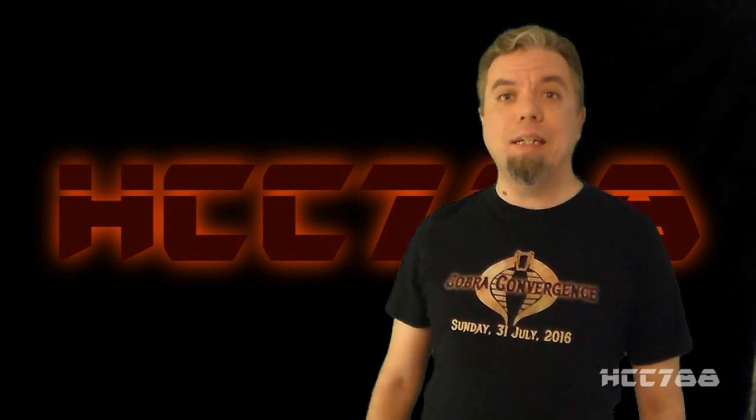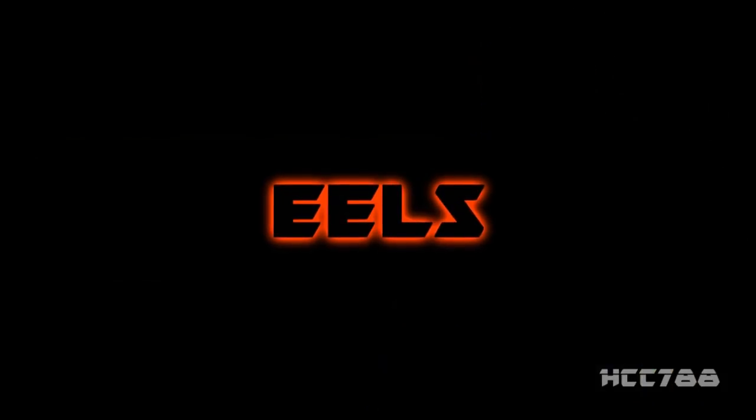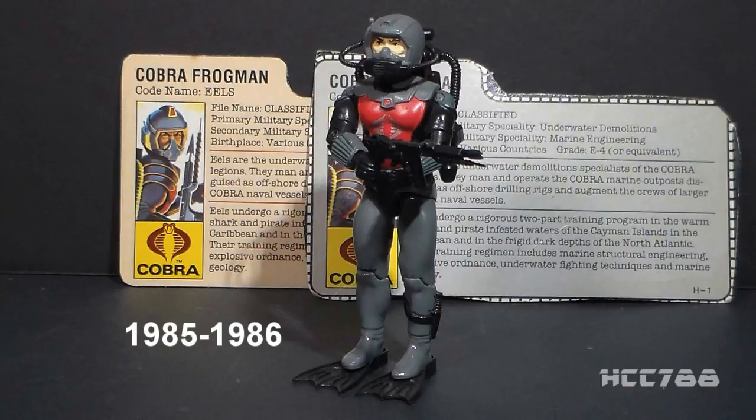HCC788 proudly presents the 1985 Cobra Frogmen, The Eels. This figure was first available in 1985, also available in 1986, and was discontinued for the year 1987.